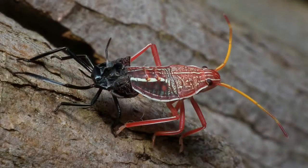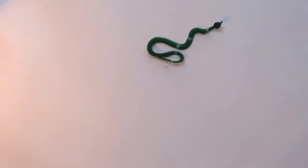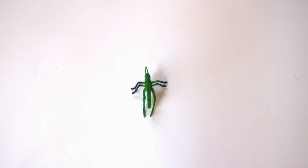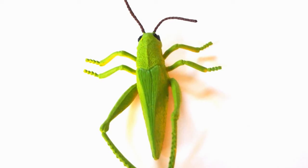Arthropods grow by shedding their exoskeleton, kind of like how a snake sheds its skin. Some arthropods like grasshoppers shed their exoskeleton several times when they are young, until eventually they become an adult.